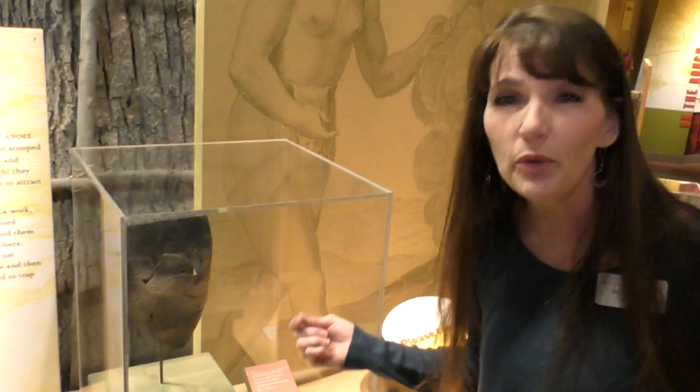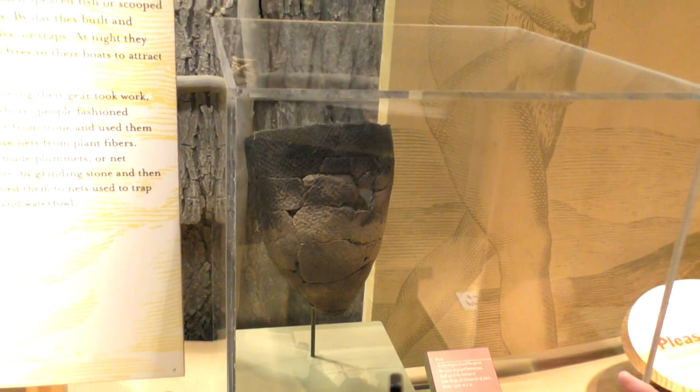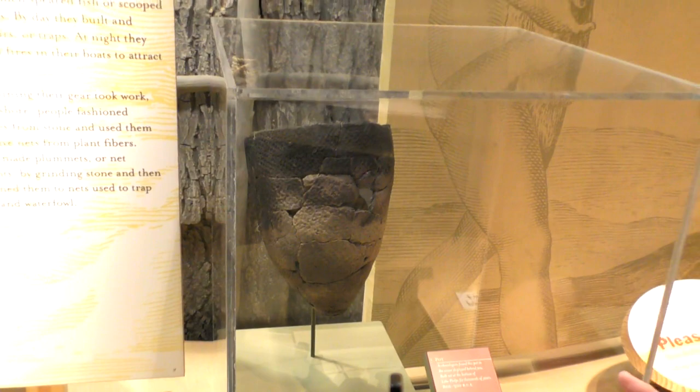This pot here is over 2,000 years old. It's just amazing to me that we still have it and it survives. It could be placed in the ashes of a fire or it could be placed directly on the fire to cook those crops.